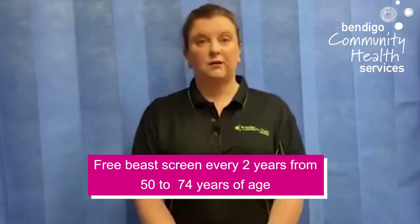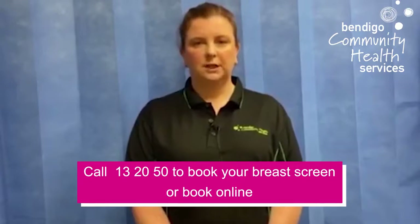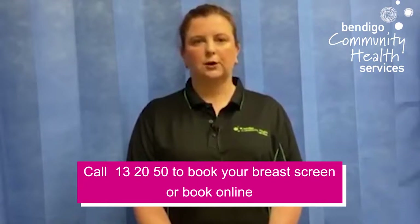Did you know 75% of breast cancers occur in women over the age of 50? Regular breast screens are the best way to find breast cancer early. Trans and gender diverse people are welcome to screen with Breast Screen, however there is a unique criteria. No referrals are required. To make an appointment, call 13 20 50 or book online at bookings.breastscreen.org.au.